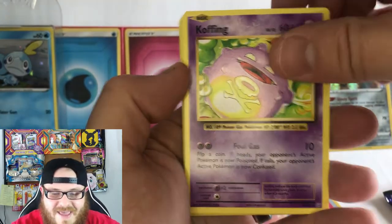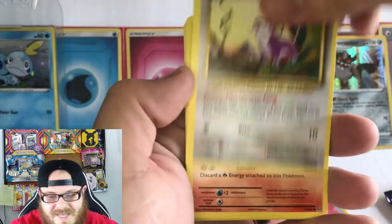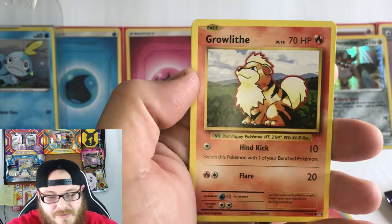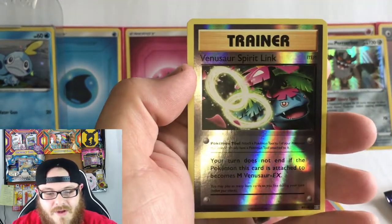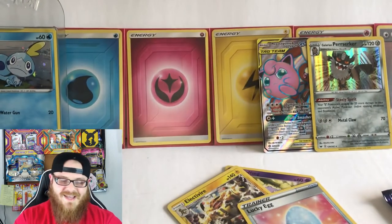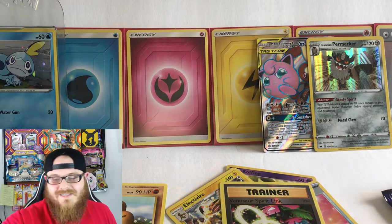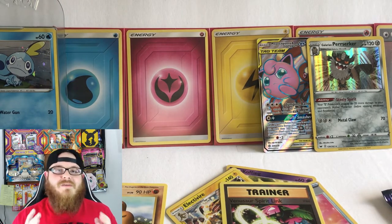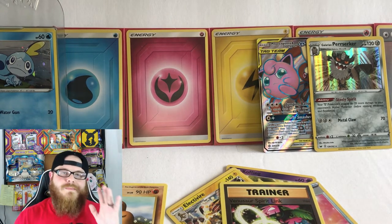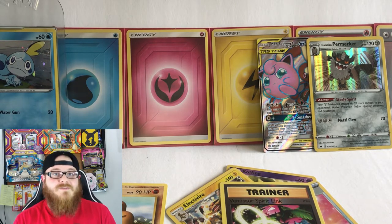Let's start right off with this Evolutions pack. We have a Koffing, a Kakuna, Charmeleon, Rattata, Charmander, Energy, Pikachu, Growlithe, Reverse Venusaur Spirit Link, and a Dugtrio. So we did not get a really good hit out of that one, but that is okay. As I said, we just opened a bunch of Evolutions XY these past couple of weeks and we had amazing pulls with that — super excited about those videos, definitely go check them out. They filled up the binders a lot.